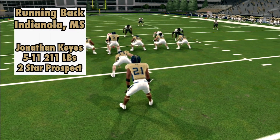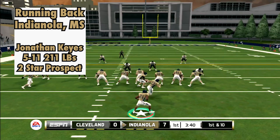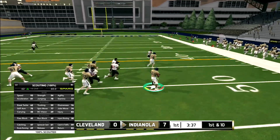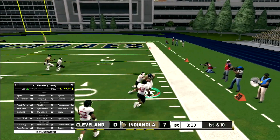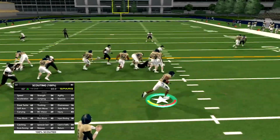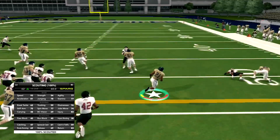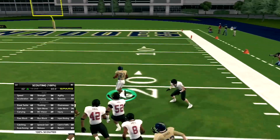Then we headed south to Mississippi and found a speedster at running back. This is Jonathan Keyes — he's a track star turned football player. Amazing speed, but there are ball-carrying concerns. But as you can see, when he turns the corner and gets into open space, he's going to be hard to stop. If we land these two, they could be day one starters.